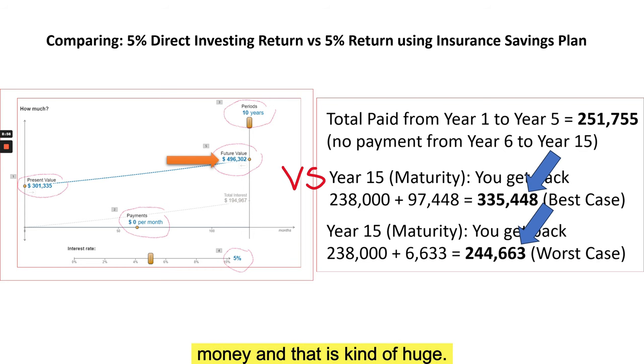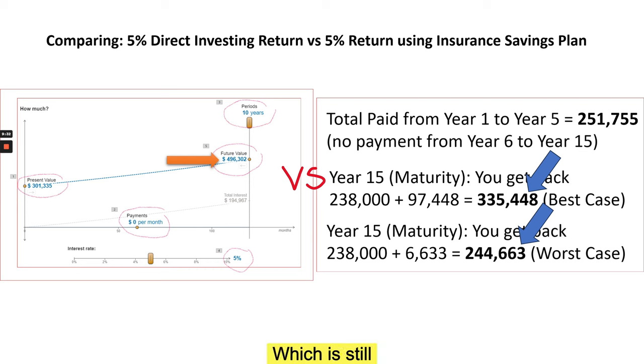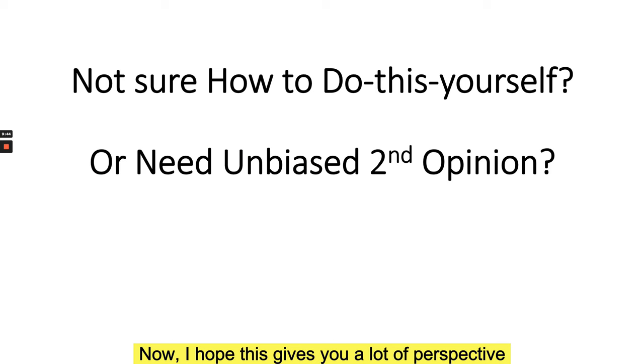And if the insurance savings plan delivers its worst case of just 244,000, the gap compared to 496,000 is even larger. From our experience with clients who have bought insurance savings plans in the past, the actual maturity value typically comes in somewhere between the worst and best case projections — which is still a very significant difference compared to doing your own low-risk investing over the same time period.